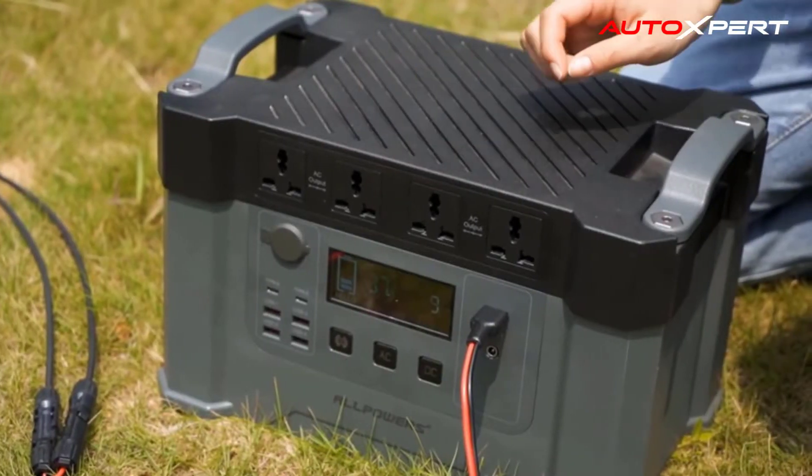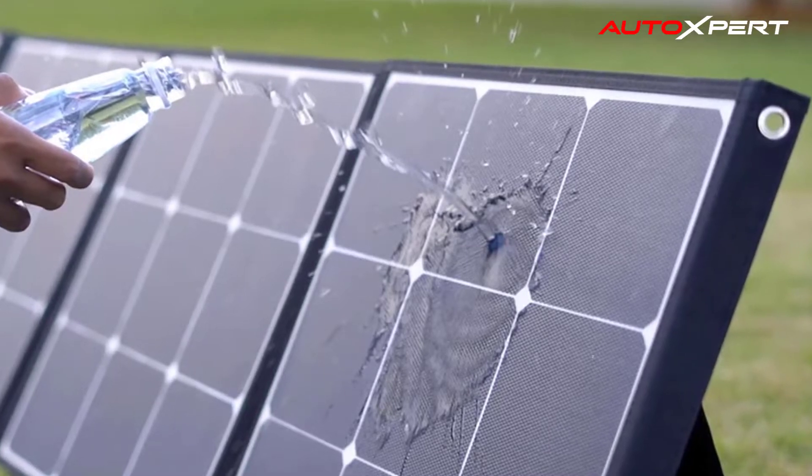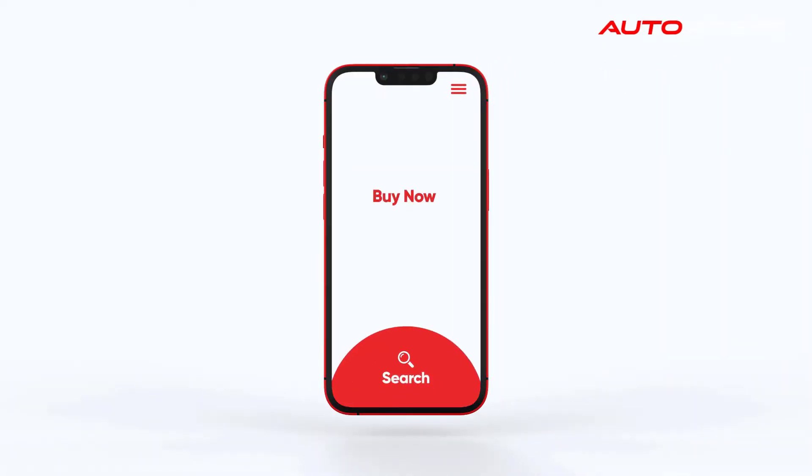Equipped with a rugged, water-resistant, anti-shock, dust-proof exterior for outdoor use, it can also be fixed to your backup bicycle or tent when you're out enjoying the great outdoors. It is a third lighter than the same power of solar silicon panels.